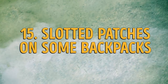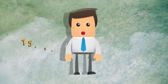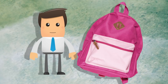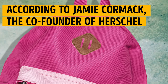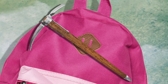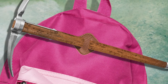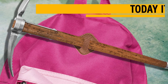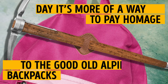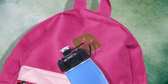Number 15: slotted patches on some backpacks. These slotted patches on some backpacks are known as lash tabs. They're there so you can hang something from them. According to Jamie Cormack, the co-founder of Herschel, it was originally designed to carry an ice axe. Webbing would go through the slots with the axe on it, and a tension lock was used to secure it. Today, it's more of a way to pay homage to the good old Alpine backpacks. However, you can still use the patches to carry a bottle of water or whatever else you want to have quick access to.